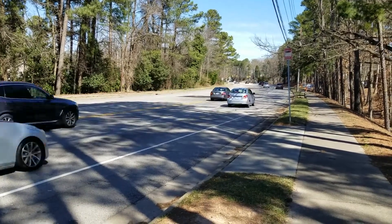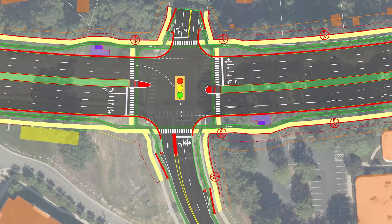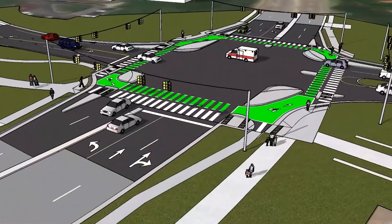The final major design element we're looking at is protected intersections. These protected intersections are fairly new to North Carolina but have been successfully used across the world to protect pedestrians and cyclists crossing at intersections.